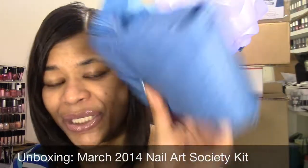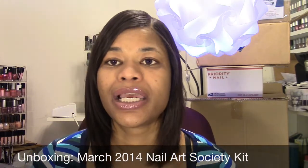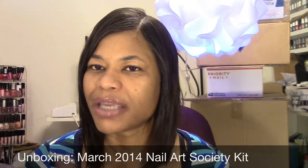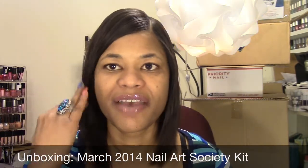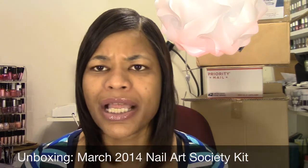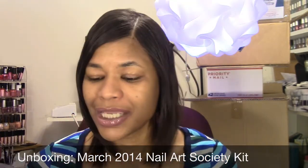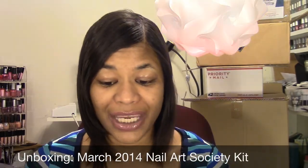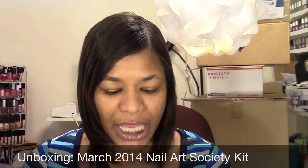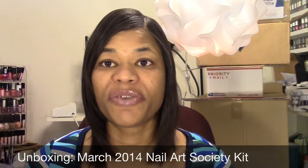The theme for this month is the Denim Blues featuring Habit Cosmetics. On my last unboxing I mentioned that Nail Art Society actually watches the videos people post about their box — they've left comments on a few of my videos and joined the nail polish community. I really like that they're listening to their customers and trying to improve their boxes.